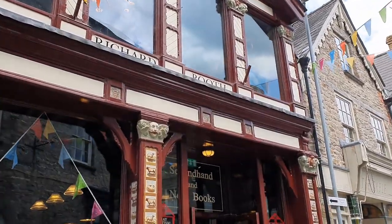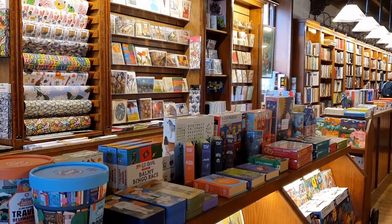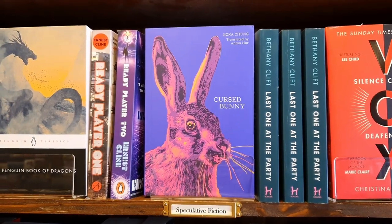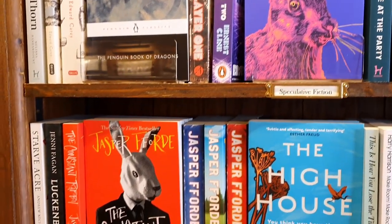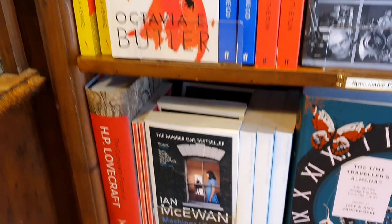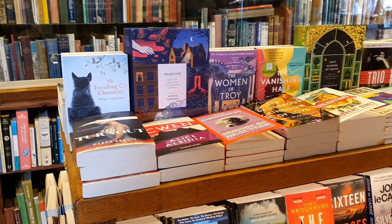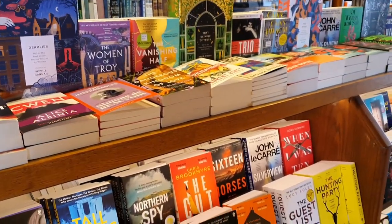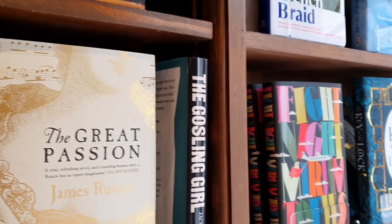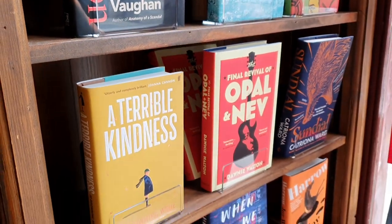Next we visited what turned out to be my favourite shop of the day — Richard Booth's Bookshop. This has a bit more of a modern feel compared to the other bookshops we visited, but they sell both new and second-hand books as well as craft supplies and gifts for book lovers, so a really wide selection. The books are organised by genre and if you like literary fiction I would definitely recommend popping in because there was so much choice, including so many hardbacks.